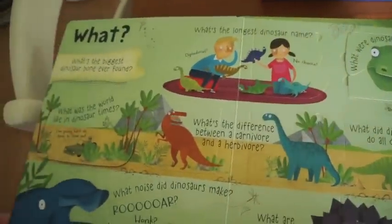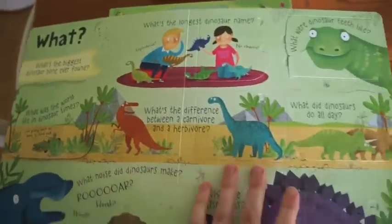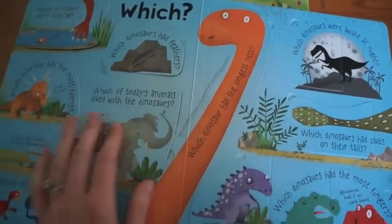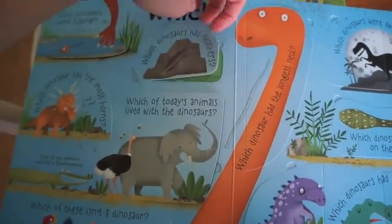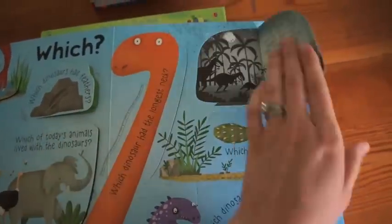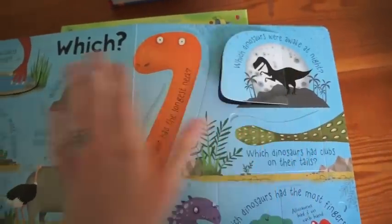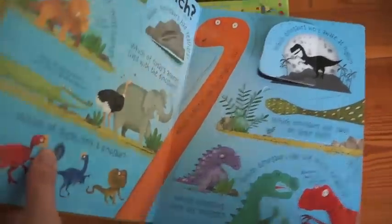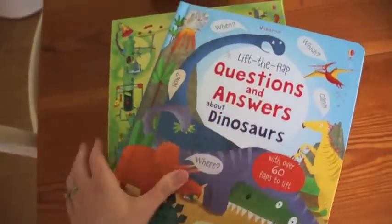I think there are six in total. It answers the questions of who, what, where, and when of a different subject. Here's the dinosaurs — so which dinosaurs had feathers? Which dinosaurs were awake at night? Nocturnal. So again, a little bit bigger text here, but it's also for older readers.